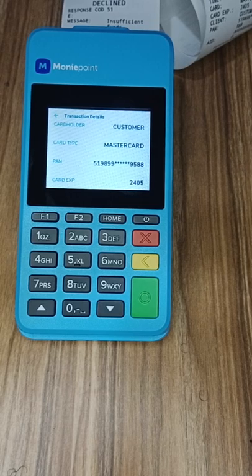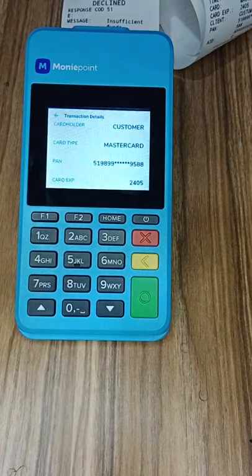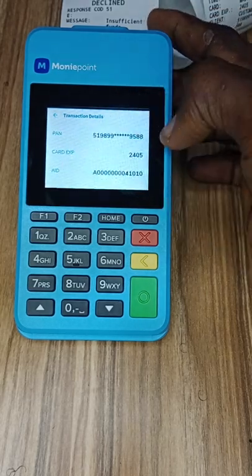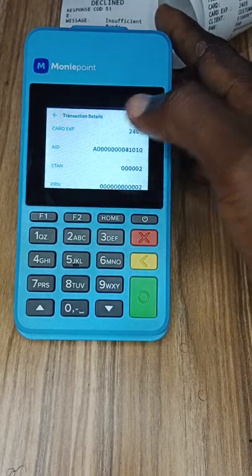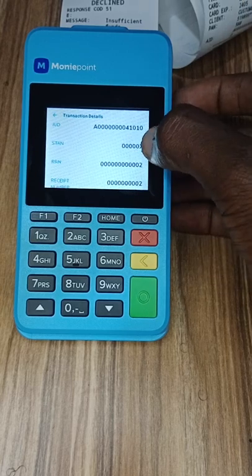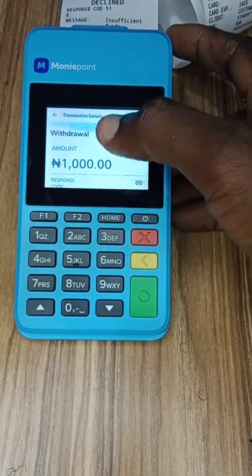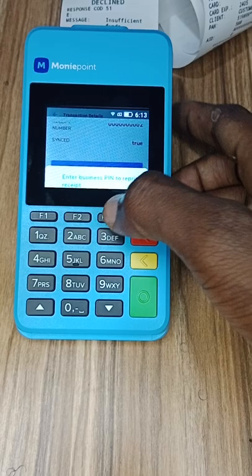You can see: transaction approved, the date, the time, and a number called the PAN — the first six digits of your ATM card and the last four digits. This is standard everywhere around the world; whether you use an ATM machine or a POS machine you will always see this masked PAN. Nobody can do anything with this. Card expiry, AID — it doesn't resemble a BVN. Most BVNs start with '2-0-something.' STAN is just a serial number. RRN is similar. This is everything the person can see about your transaction.